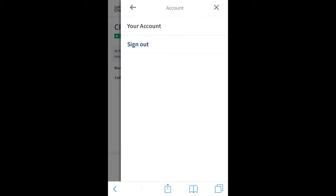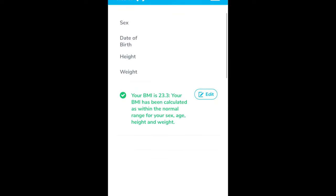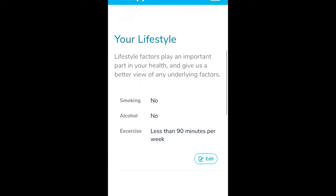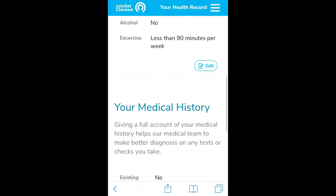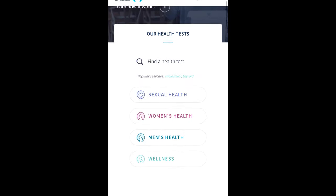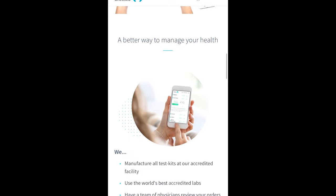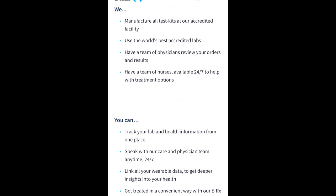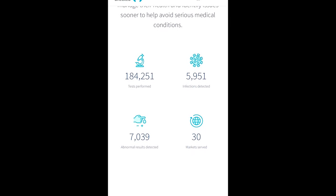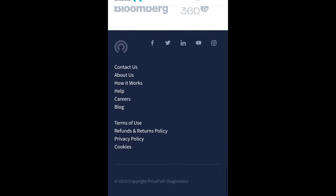Back at my account dashboard: if you have a test you'd activate it right at the top. Your overall health record shows the questions you answered when you created your account. You can create your account before you even register the kit — I created mine while the kit was being shipped to me. There's always a button to speak to a nurse. They've got a whole bunch of different types of tests, and they show that 184,000 tests have been performed. They're also partnered with CVS and Walmart — I did not know that. That's basically how you receive your results from LetsGetChecked.com.